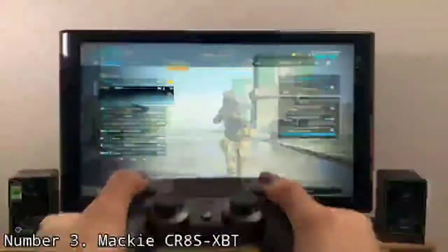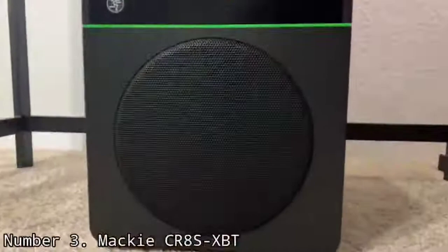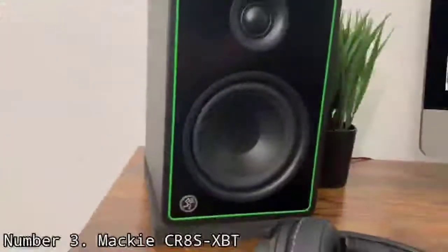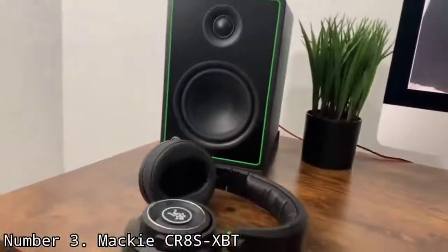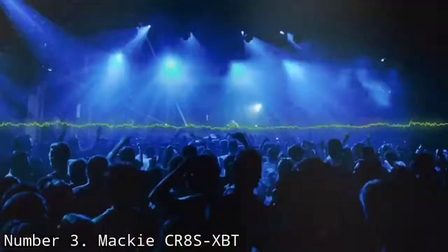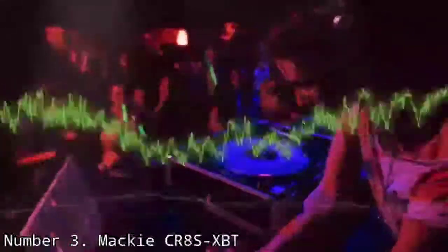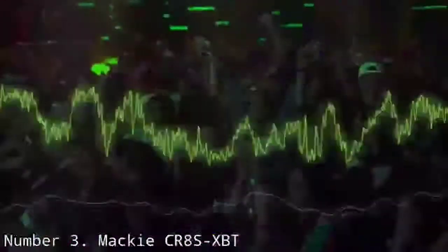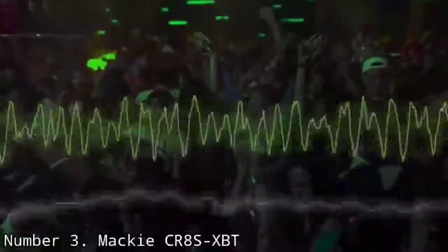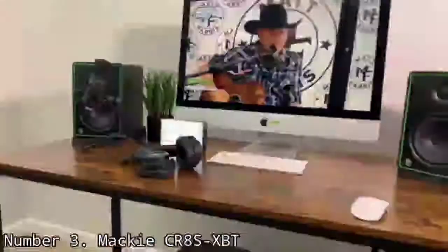Number 3: Mackie CR8 SXBT. The Mackie CR8 SXBT is an 8-inch powered subwoofer ideal for studio use and other multimedia purposes, and it is also Bluetooth-compatible. The CR8 SXBT is great for things like designing a desktop monitoring system for gaming, doing multimedia production projects, casual listening, and of course use in the studio. This subwoofer has a rich tone and can definitely fill in the missing frequencies in your studio monitoring setup and add power and punch without any issues.